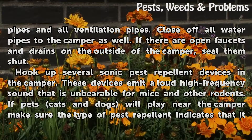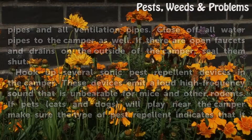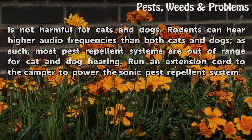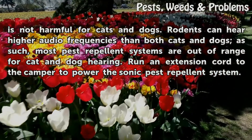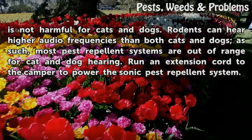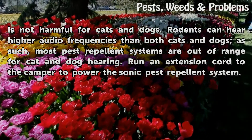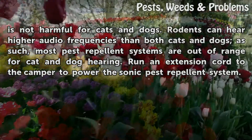Hook up several sonic pest repellent devices in the camper. These devices emit a loud high frequency sound that is unbearable for mice and other rodents. If pets — cats and dogs — will play near the camper, make sure the type of pest repellent indicates that it is not harmful for cats and dogs. Rodents can hear higher audio frequencies than both cats and dogs; as such, most pest repellent systems are out of range for cat and dog hearing. Run an extension cord to the camper to power the sonic pest repellent system.